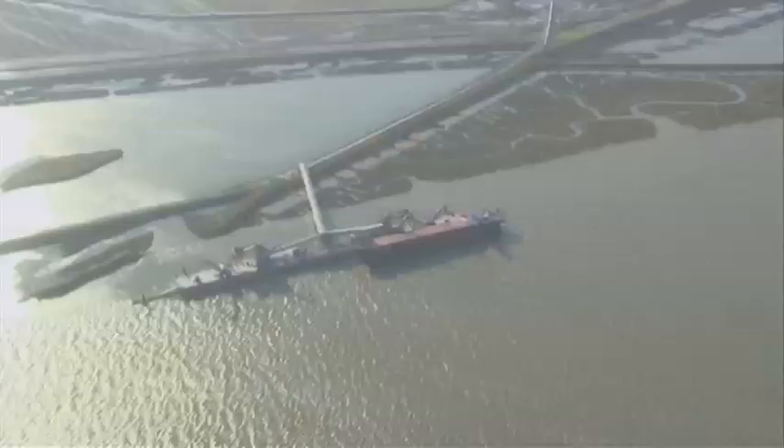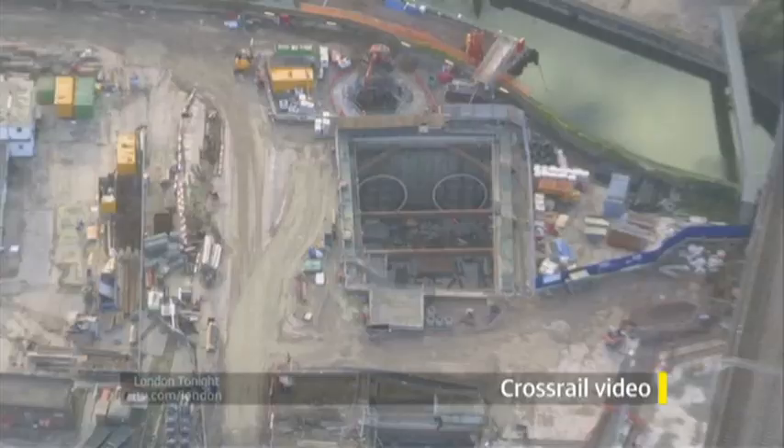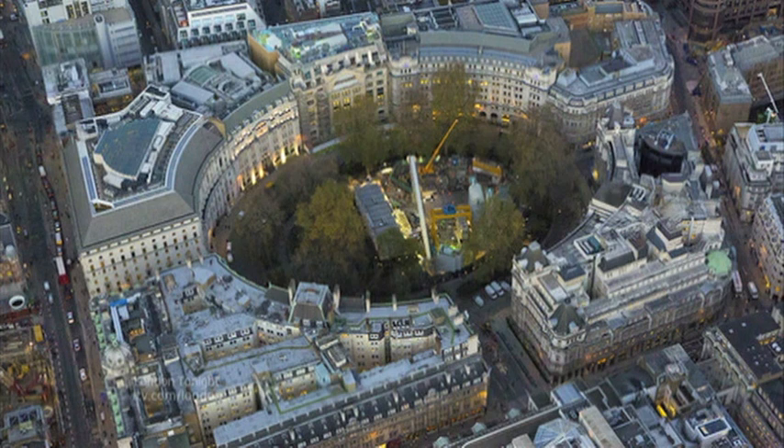From the underground's past to the future of the railway, new images have been released showing some of the latest stages of work on Crossrail. It includes a new nature reserve for the RSPB on Wallasey Island in Essex. Crossrail is Europe's largest construction project, with 7,000 people working at more than 40 sites across London and the southeast. It will link Maidenhead and Heathrow to the west and Shenfield and Abbey Wood to the east. The first trains are due to run in 2017.